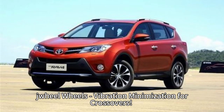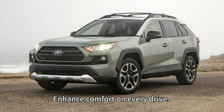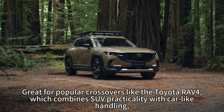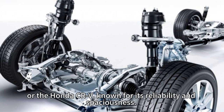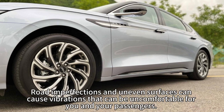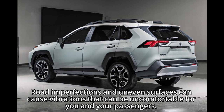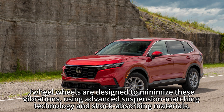Drill Wheels: vibration minimization for crossovers — enhance comfort on every drive. Great for popular crossovers like the Toyota RAV4, which combines SUV practicality with car-like handling, or the Honda CR-V, known for its reliability and spaciousness. Road imperfections and uneven surfaces can cause vibrations that are uncomfortable for you and your passengers.